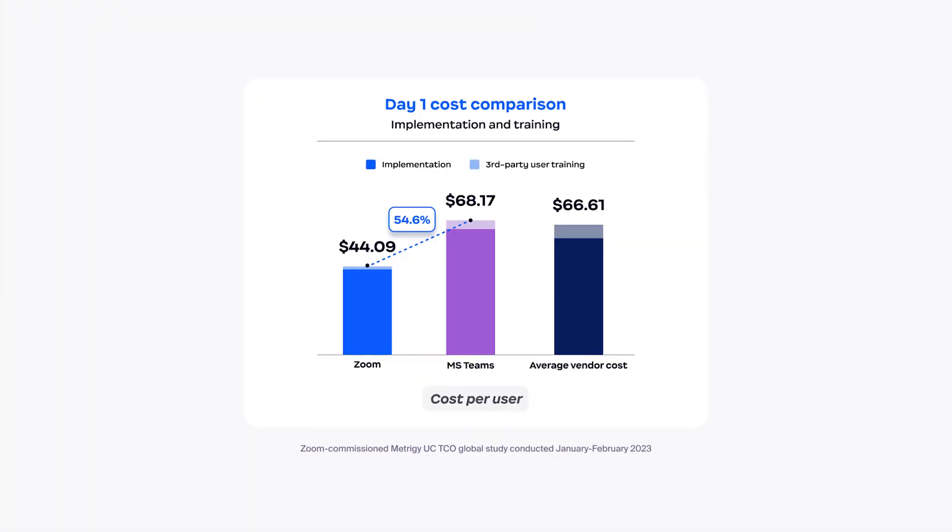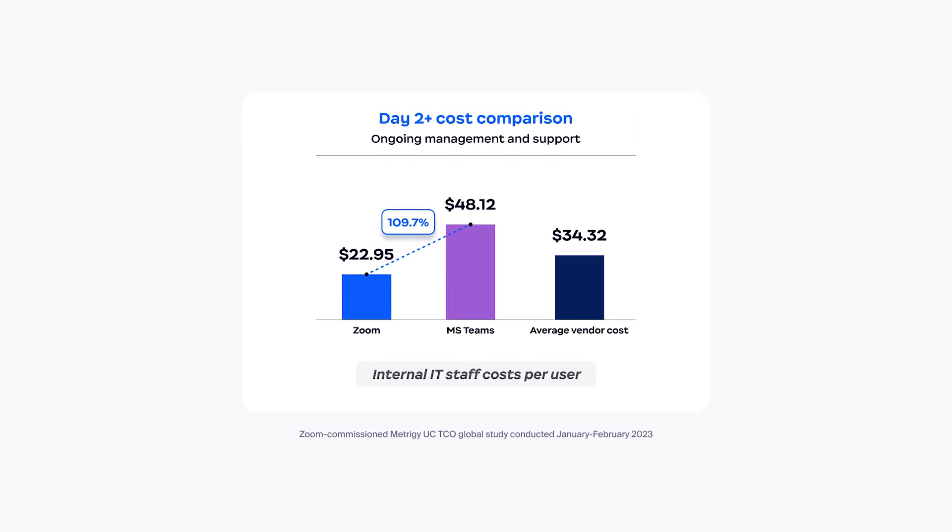We believe the benefits of AI should be widely available to as many people as possible. Our federated approach to AI plays a big role in bringing this vision to life. It's why, while other companies may charge a premium per user, we're able to include AI Companion at no additional cost. So please, try AI Companion today and see all the cool new features.